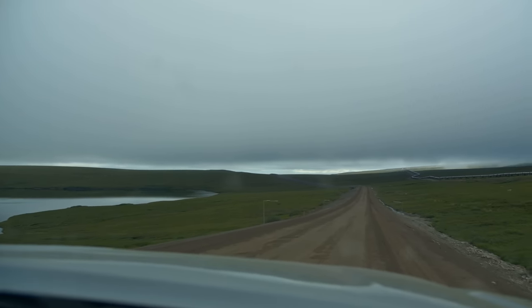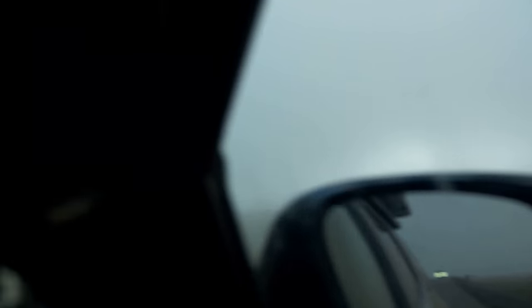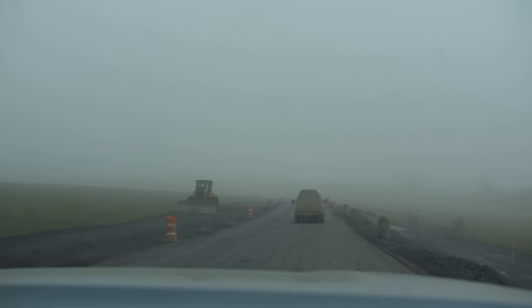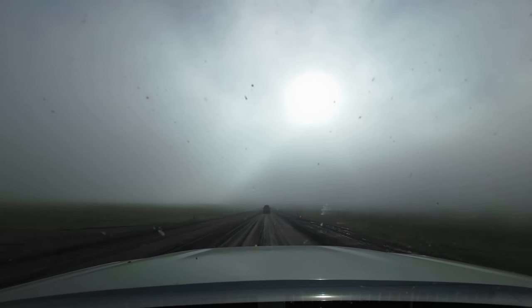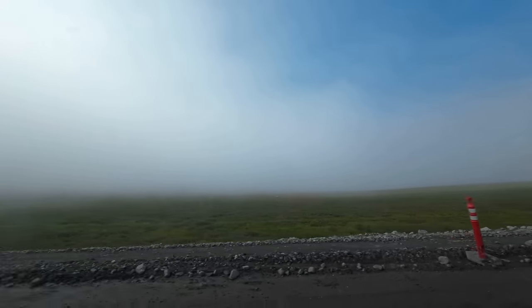Today we were met with low, moody Alaskan clouds instead of that rare sunshine we'd been enjoying the past few days. Soon visibility was down to 100 yards, and we picked our way through the road maintenance, mud, and thick fog as we made our way along the north slope.